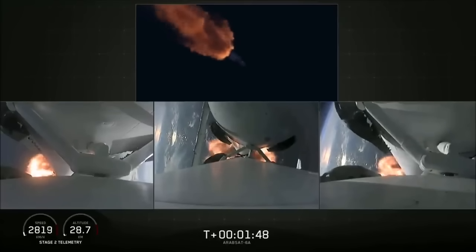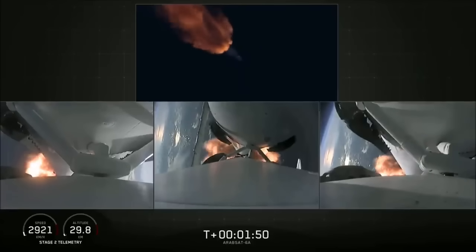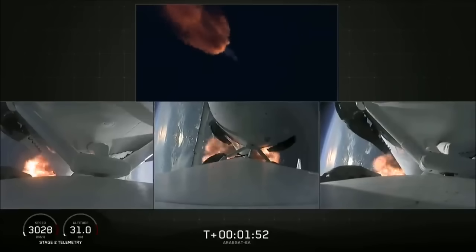We've begun dropping power on the side boosters to decrease loads on the center core.